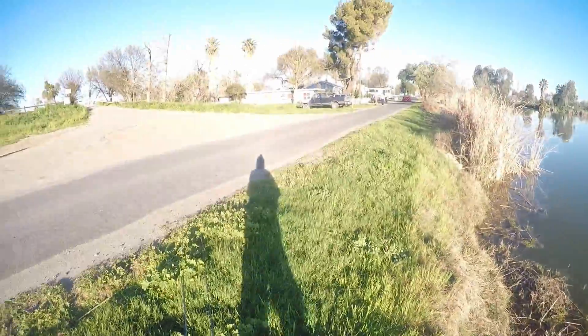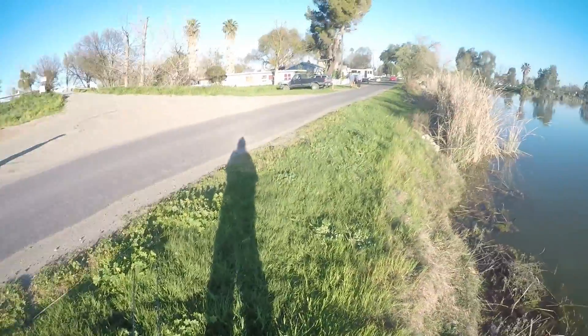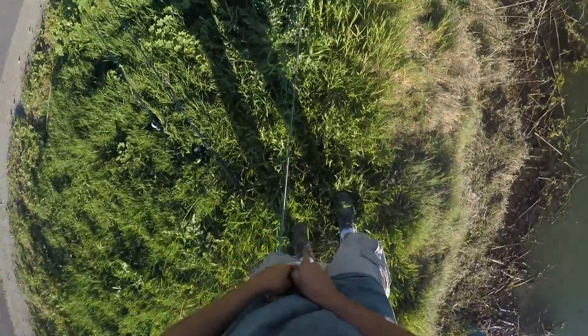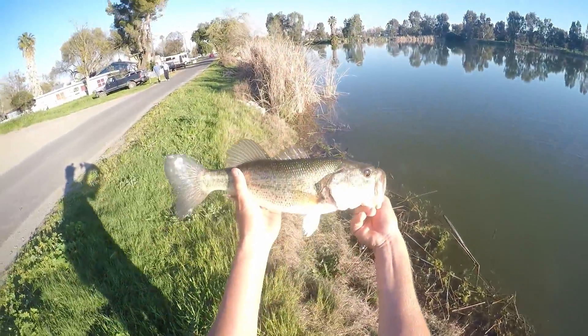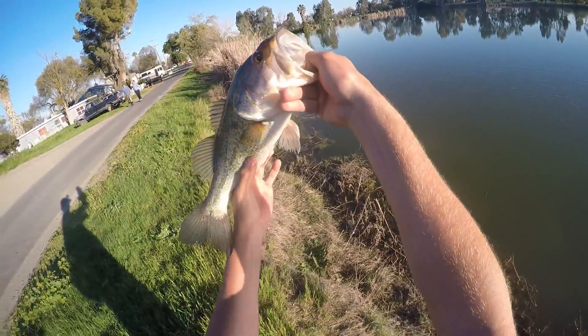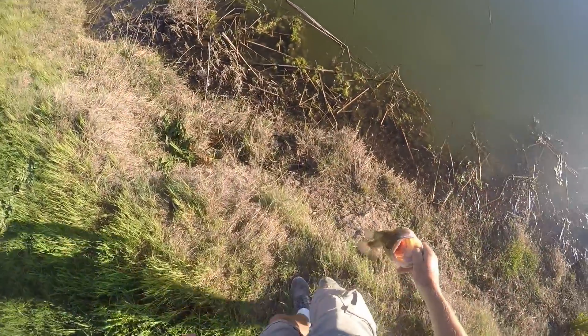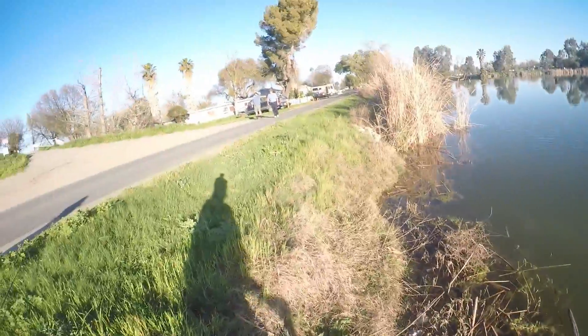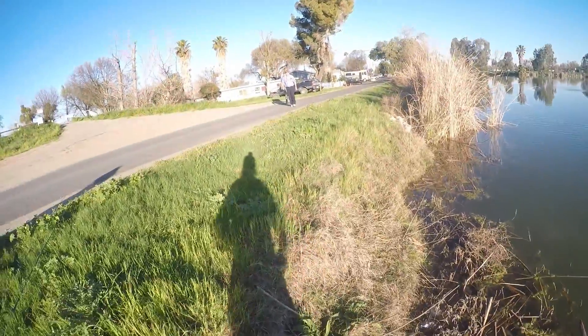That's the slam right there. I'm already done. He choked the chatter. Turned my back for two seconds. Nice little post-spawn bass. He's about to get ready to spawn, guys. Look at that. Oh my god, oh nice little!